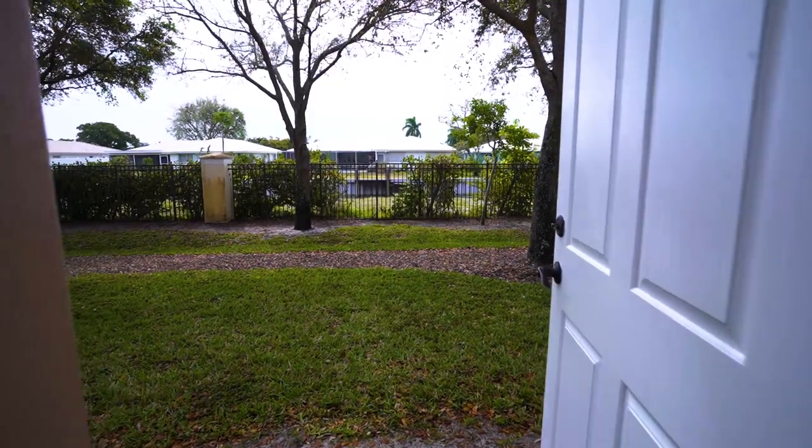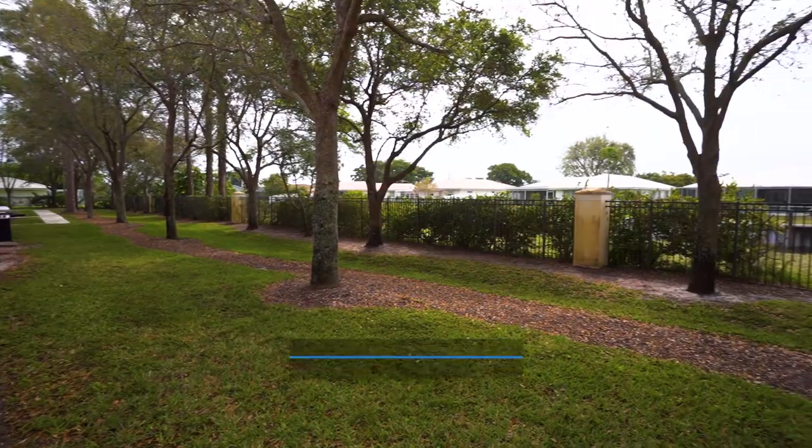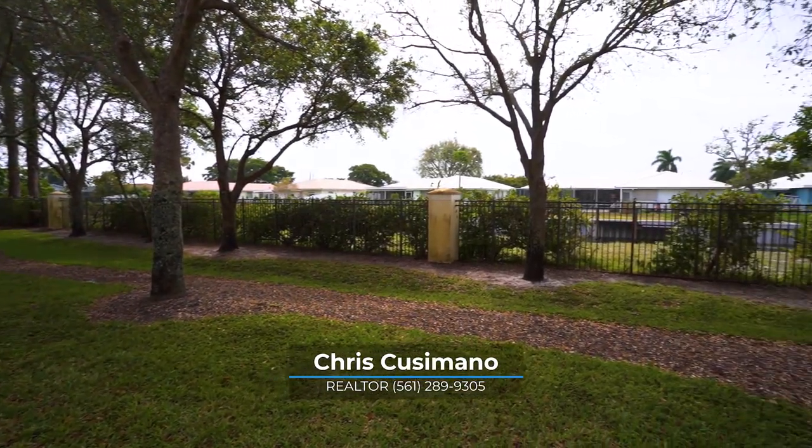The reason why the backyard is so unique is that a lot of these properties in this community are facing one another, so you're looking at someone else's house. Here you have this nice little space where you can barbecue, grill, hang out with friends, and it even has a little bit of a water view as well.